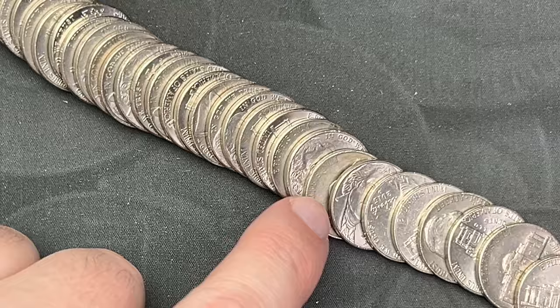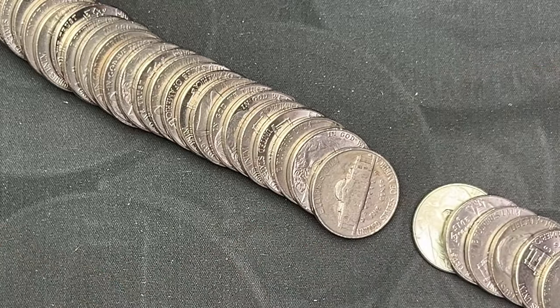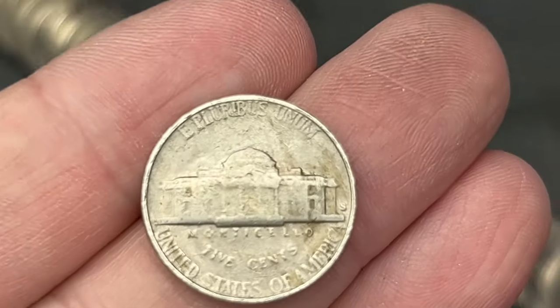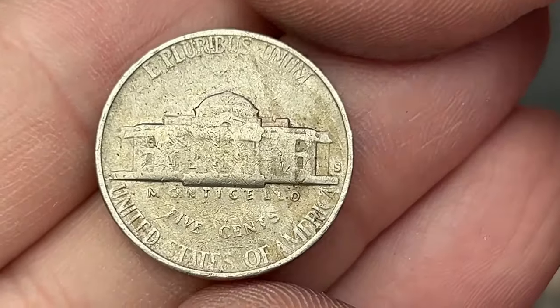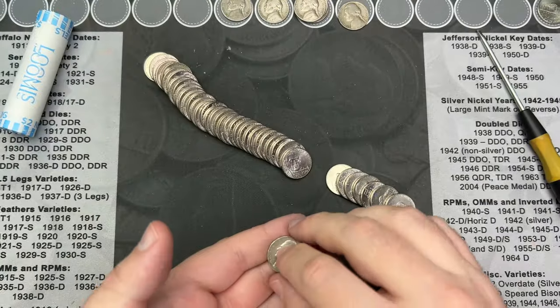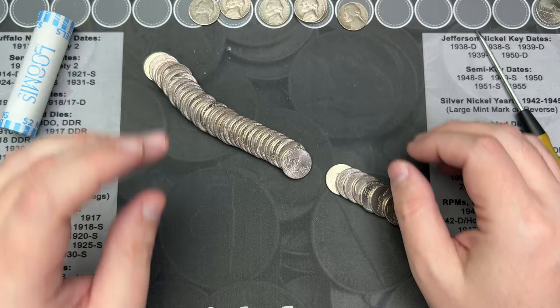Roll number nine. Just poured it out and I've got one here that looks like it has a rear-face mint mark. So let's take a look — oh, another San Francisco. It's going to be another old one. 1947. Another 40s nickel.